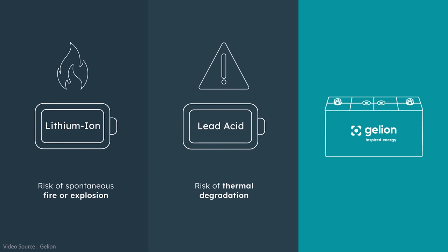The Gelion battery can be discharged to zero volts and left in storage for long periods with no adverse risks or consequences and no impact on performance or longevity. It's also much more tolerant of overcharging — not least because the homogeneous distribution of the bromine and bromide within the gel electrolyte acts as a fire retardant.